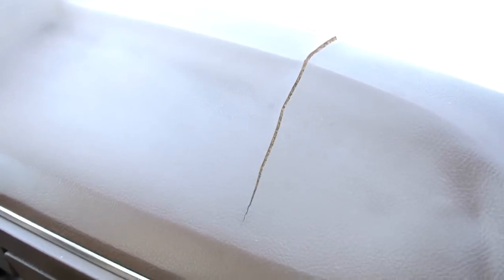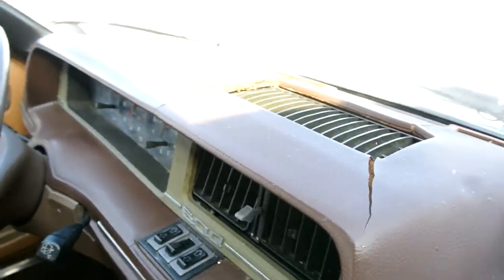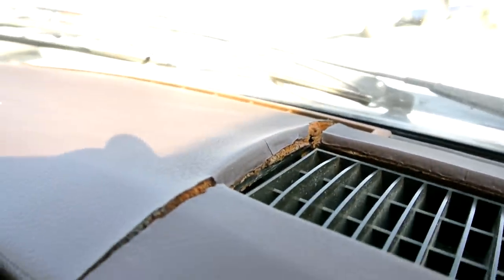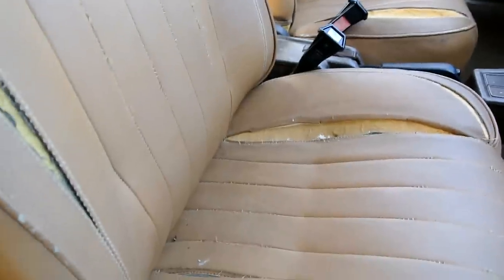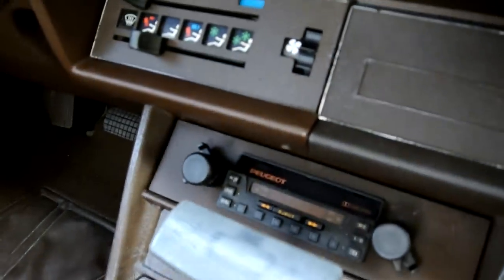There's a crack in the dash right there, and a couple more — splits at the seams. A guy could pull these off and sew them back together and have the original material. Any tears in this car are only at the seams — it's not all torqued out. This thing was very well maintained and taken care of. Original Peugeot radio is still in there.